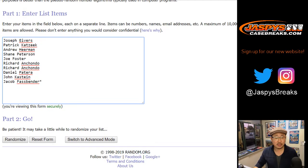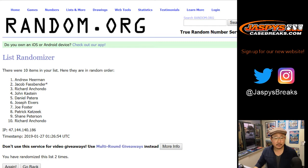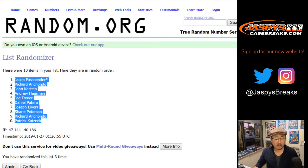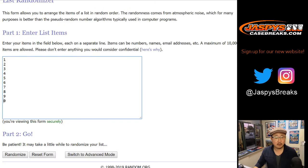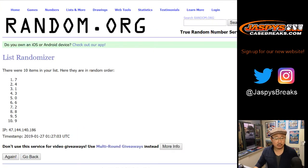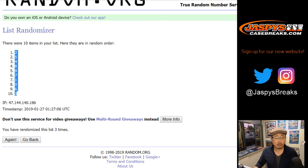One and a two. Three strikes, you're out — one, two, three. Jacob down to Patrick. Three times for the numbers — one, two, three. Two, down to three.